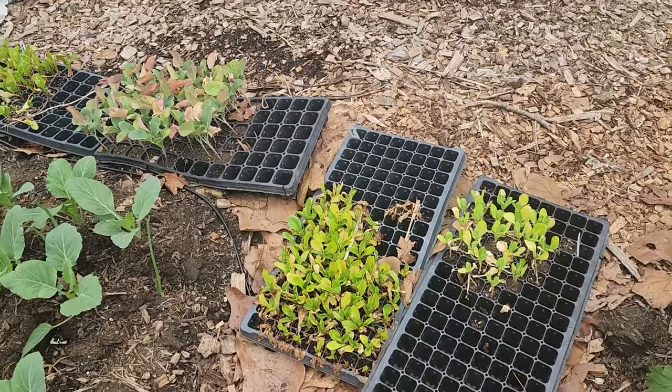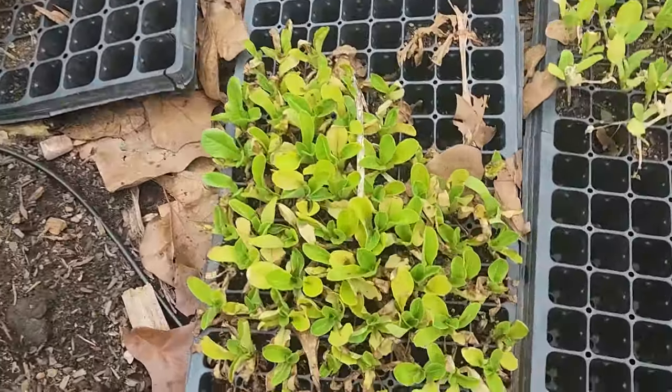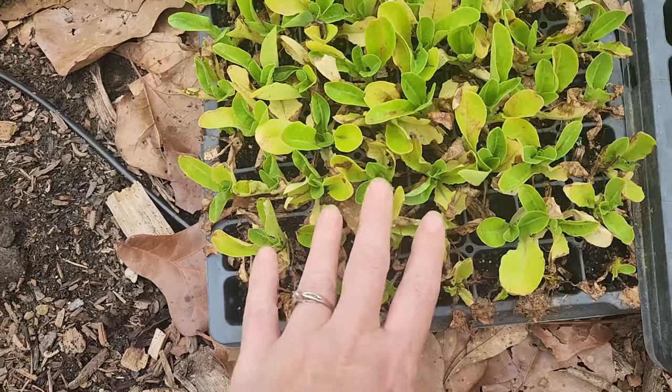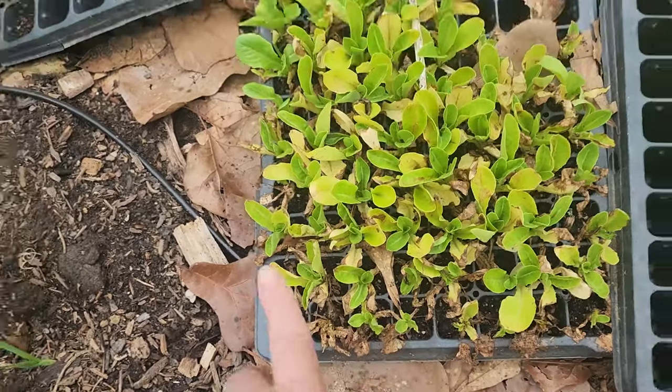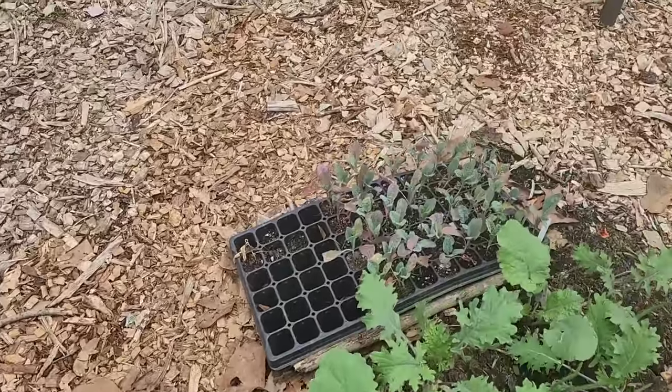These sad leftover seedlings dried out one day this week and almost all the way died. You can see how much death occurred, but there is some life coming back. So we're gonna hurry up and get these in the ground so that they can have a chance at life.